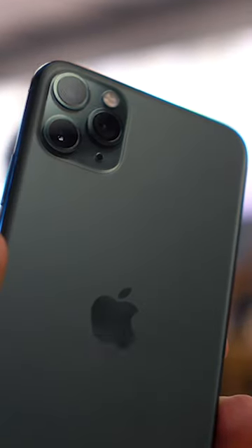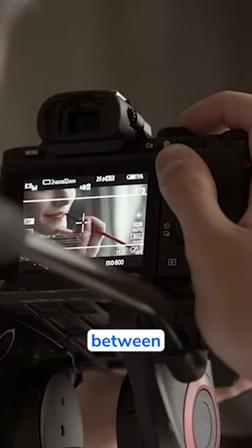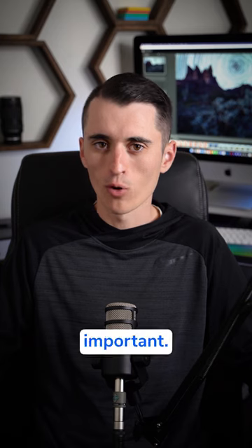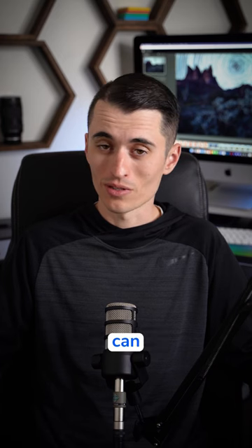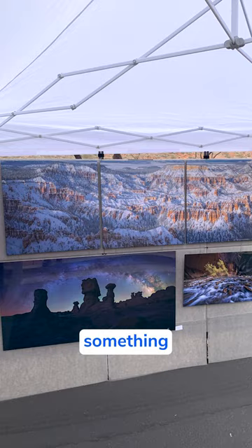Most smartphone cameras are between 1 and 12 megapixels, while most DSLR and mirrorless cameras run between 20 and 60 megapixels. However, for most photographers, megapixel count is not really all that important. Times when megapixels are going to be important is when you want to crop an image significantly, because you can still have quite a bit of detail in a cropped image.